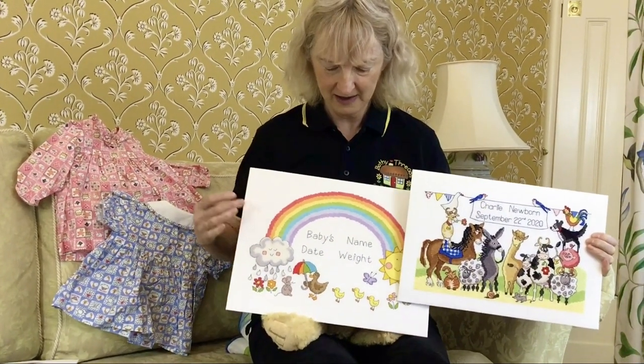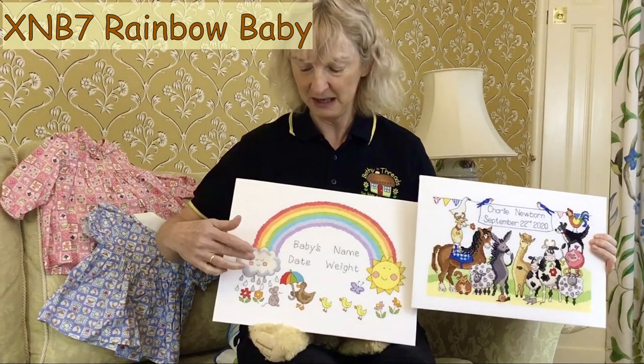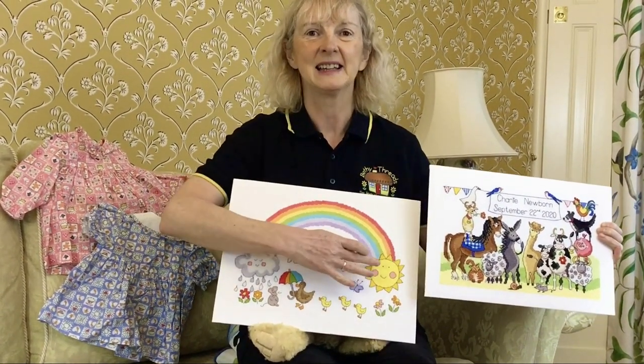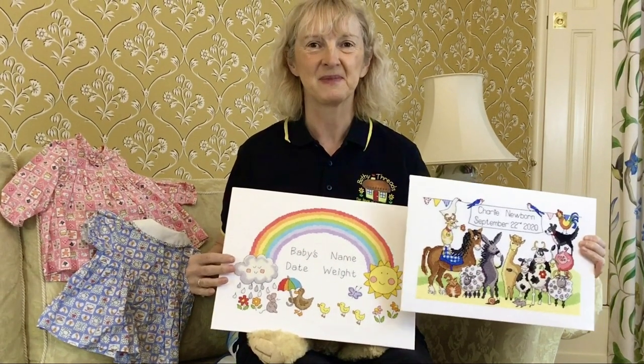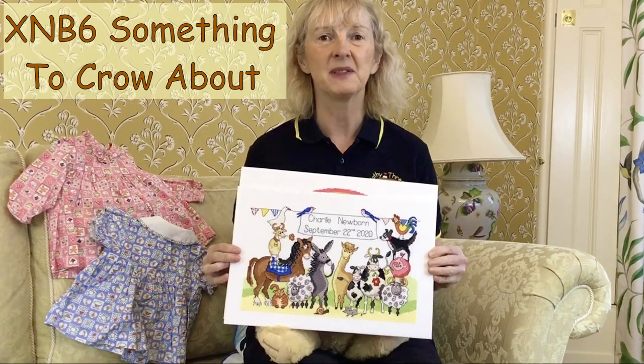Here we have Rainbow Baby by June Armstrong, complete with fluffy cloud and smiling sunshine. Or from Julia Rigby, there's something to crow about.